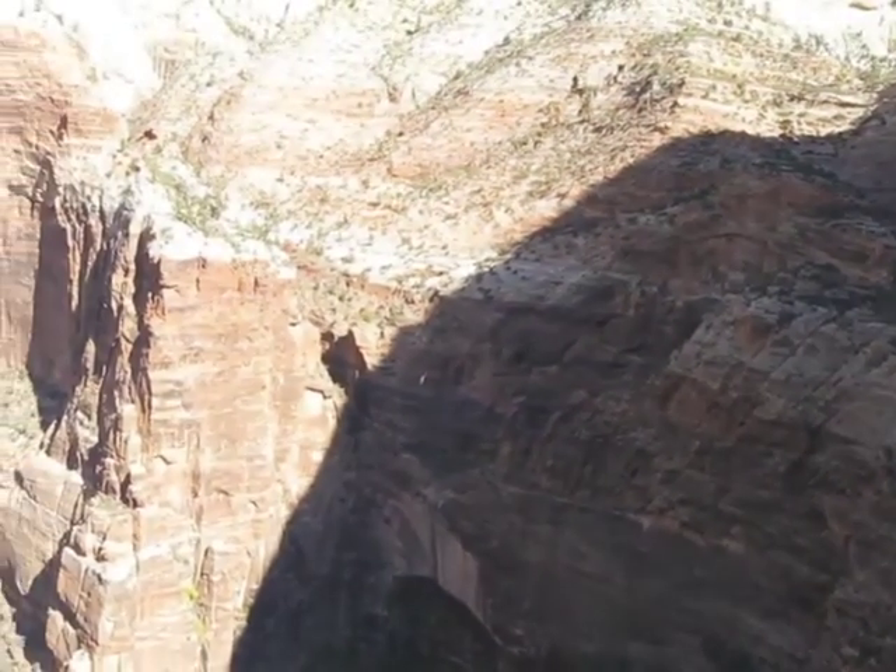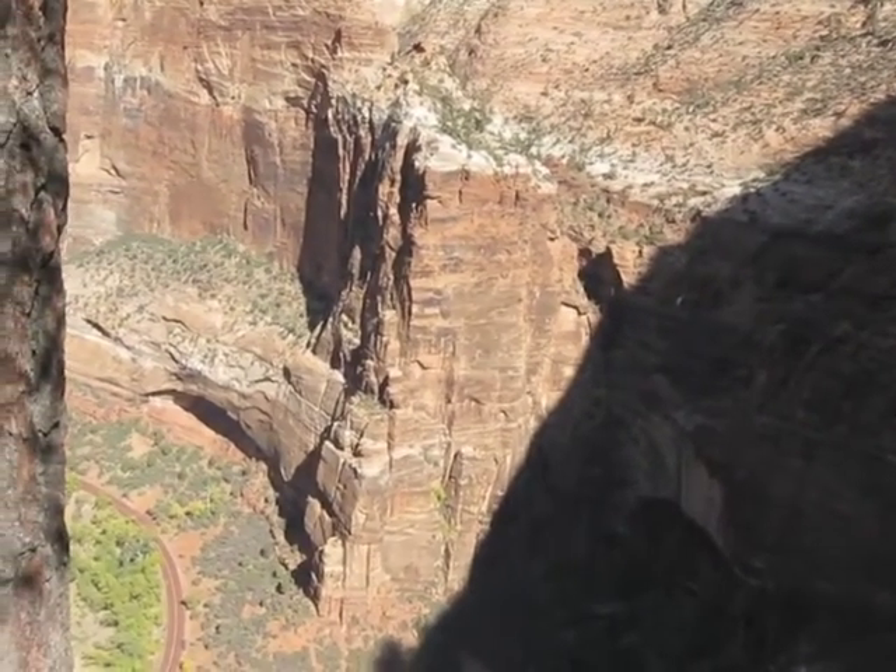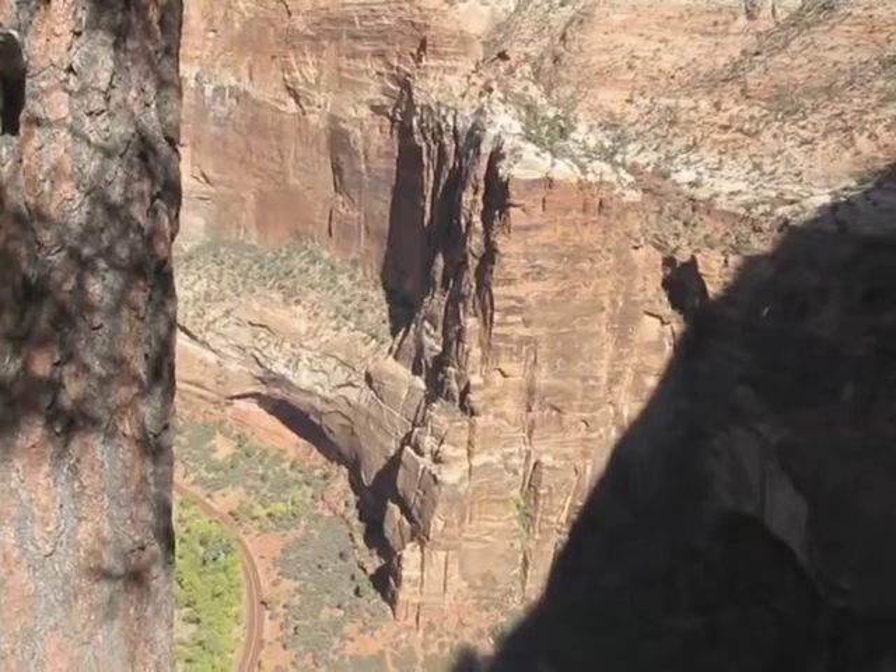This is a view out over Zion Canyon from an overlook. It is off the trail just a little ways.